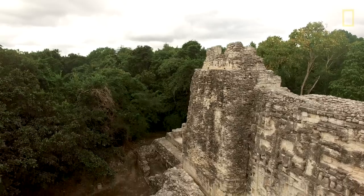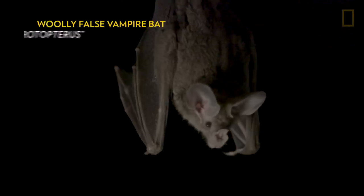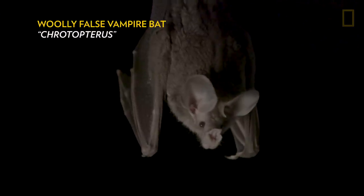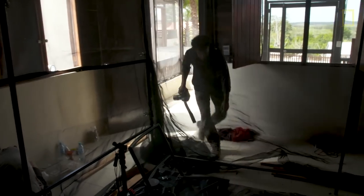When National Geographic asked me to photograph this bat story, I was really excited because it was an opportunity to work with some really interesting scientists like Rodrigo, and I get to work with a species I've never seen before. Very little has been studied about these bats, and so I was really interested in figuring out how I can show these bats' predatory behavior in captivity or in the wild.